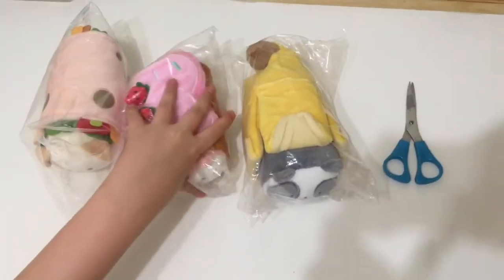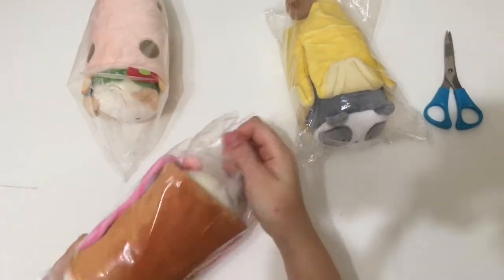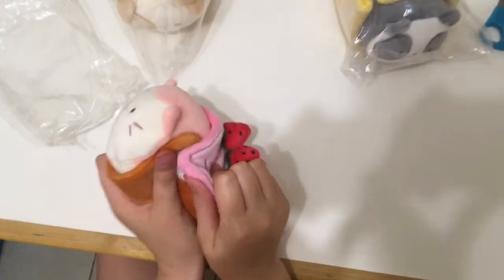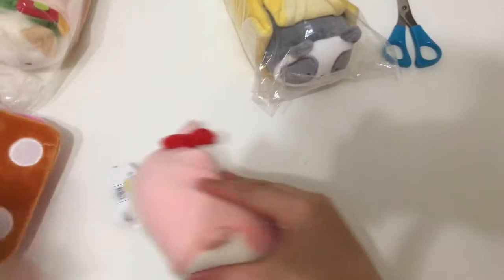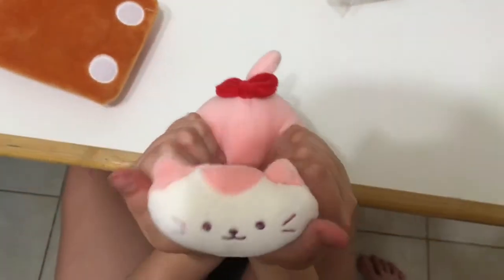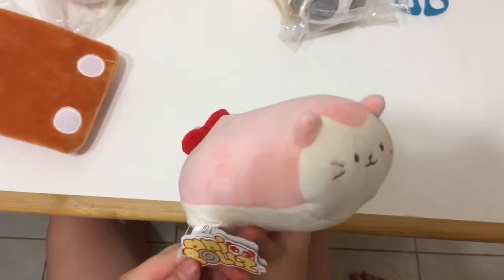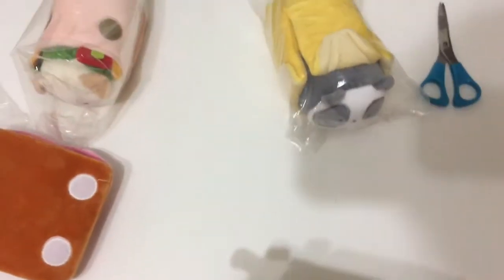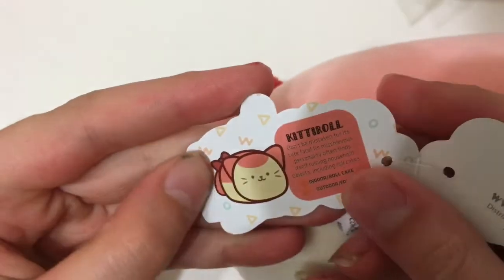Let's start with the kitty. It's so soft. Look at this part. Cute. It just comes off like a blanket. It's so squishy and soft. Any rolls? Not to me. Name — Kitty Roll. Cute.